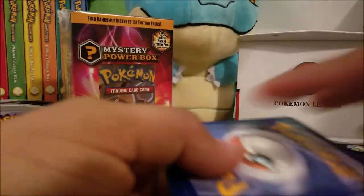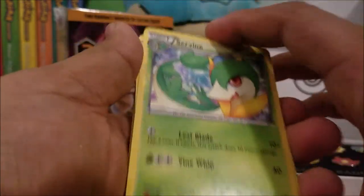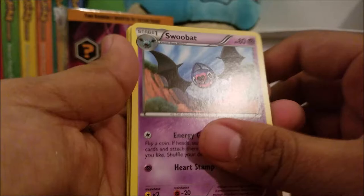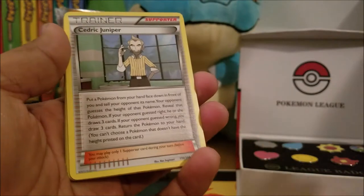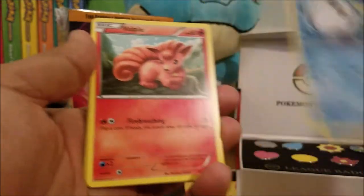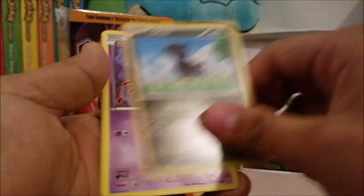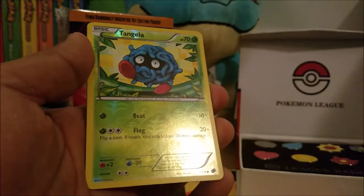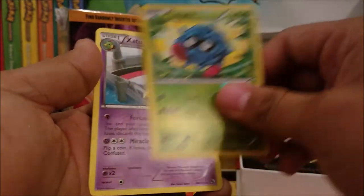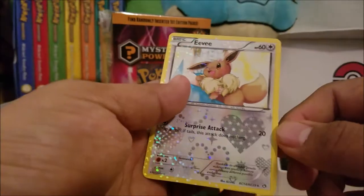Another Legendary Treasures pack. This actually looks like a Reverse Holo Servine. We got Snivy, a Cedric Juniper trainer, Oshawott, Vulpix, Diancie, Misdreavus, Reverse Holo Tangela, a Xatu, and a Holographic Eevee.